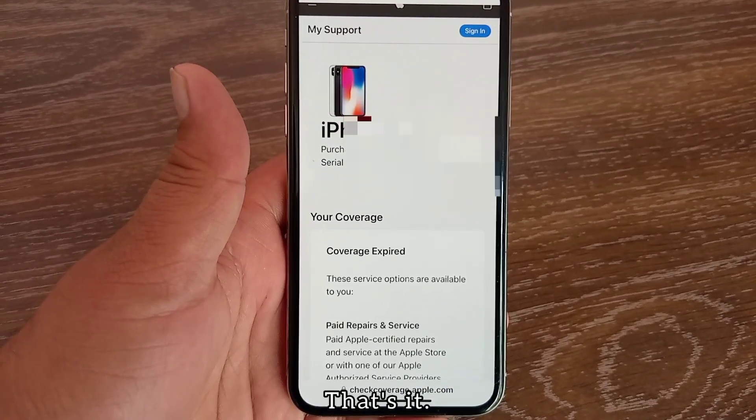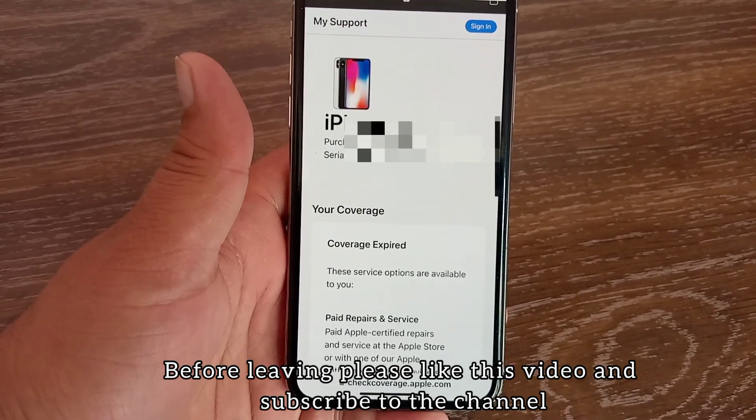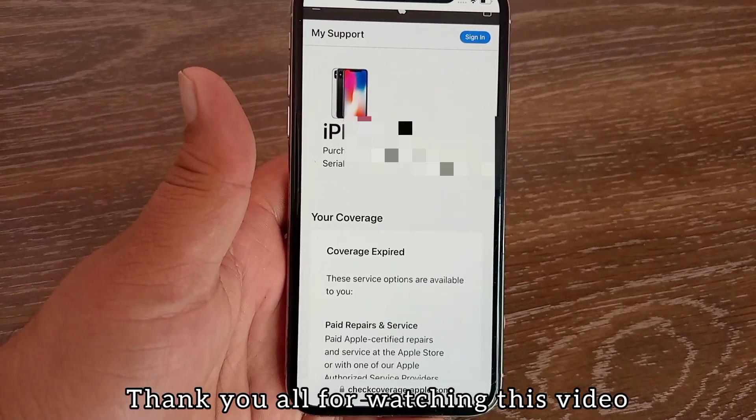That's it! Before leaving, please like this video and subscribe to the channel. Thank you all for watching this video.